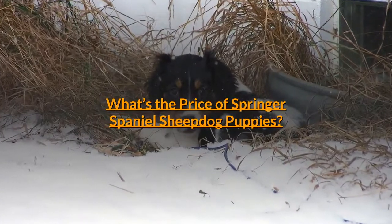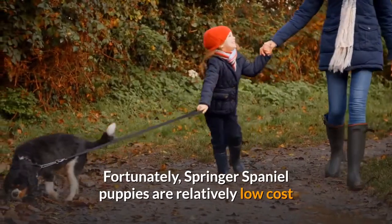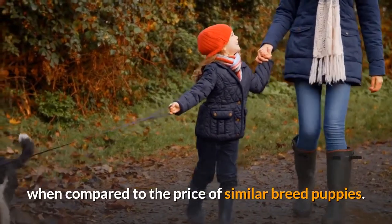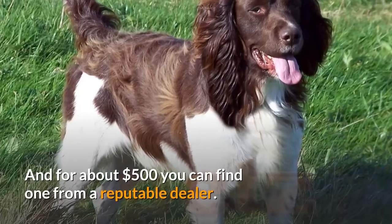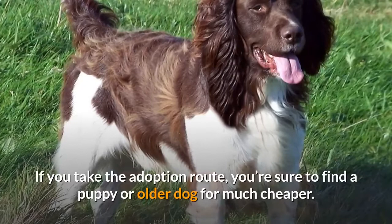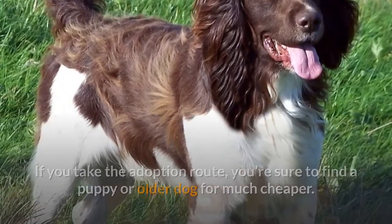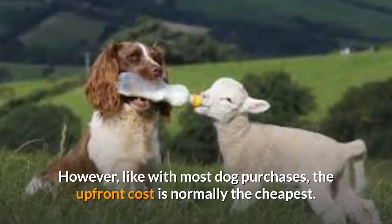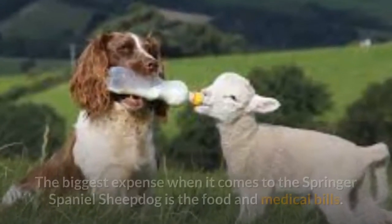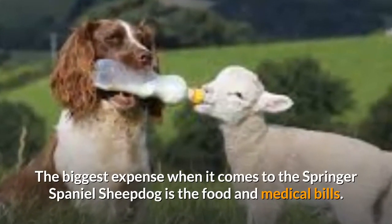They fashion themselves as protectors and nannies, looking over little ones with a watchful eye and endearing patience. What's the price of Springer Spaniel Sheepdog puppies? Fortunately, Springer Spaniel puppies are relatively low cost when compared to the price of similar breed puppies, and for about $500 you can find one from a reputable dealer. If you take the adoption route, you're sure to find a puppy or older dog for much cheaper. However, like with most dog purchases, the upfront cost is normally the cheapest.